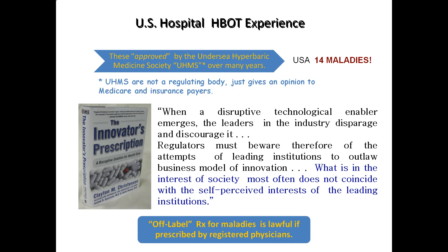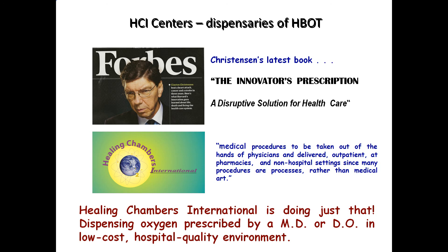Physicians can prescribe anything for anything, so long as they're a registered medical practitioner in that state. Off-label use of drugs is common. This Harvard professor went on to say medical procedures should be taken out of the hands of physicians and delivered outpatient at pharmacies and non-hospital settings, since many procedures are processes rather than medical art. Healing Chambers International and other freestanding hospital-quality centers charge one tenth of what hospitals charge. It is a process, and Healing Chambers International will fill any prescription by an MD or doctor of osteopathy at one tenth of the approximate cost of a hospital 90-minute treatment.